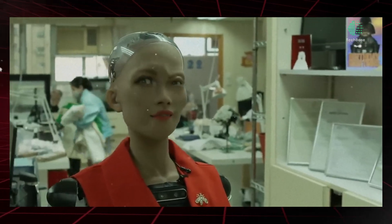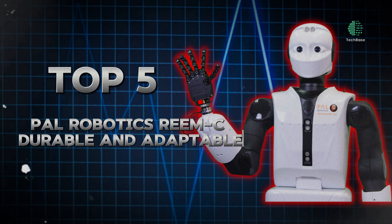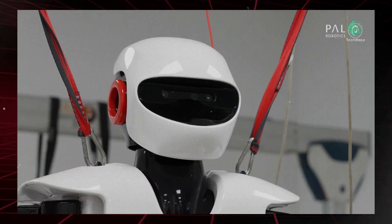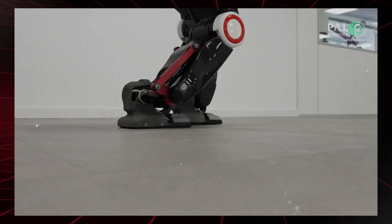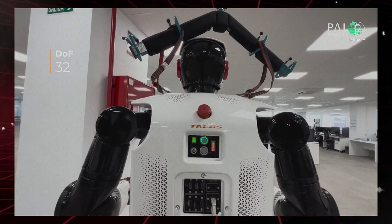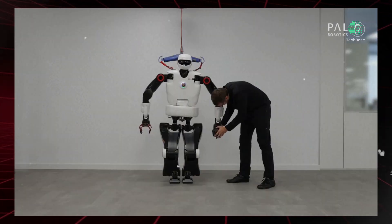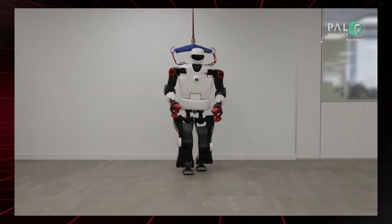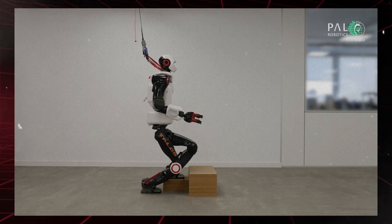Top 5: Pal Robotics has become a favorable option for researchers and developers seeking versatile humanoid robots for various projects.